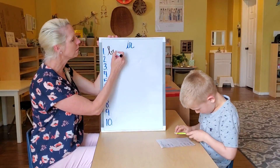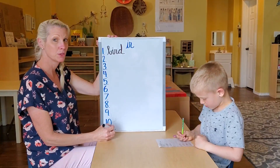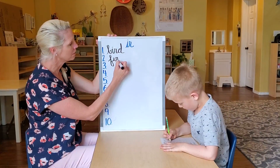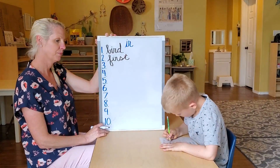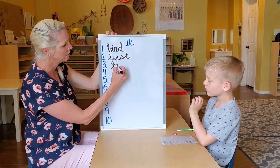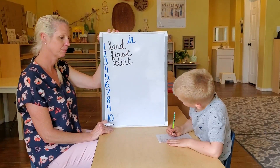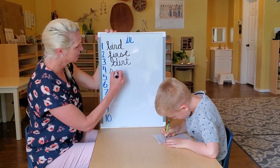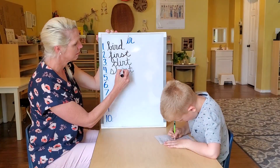Bird. Number two: first. Number three: dirt. Number four: skirt. Skirt.